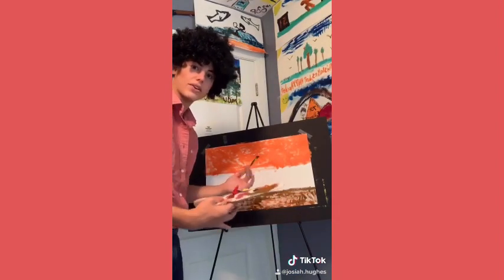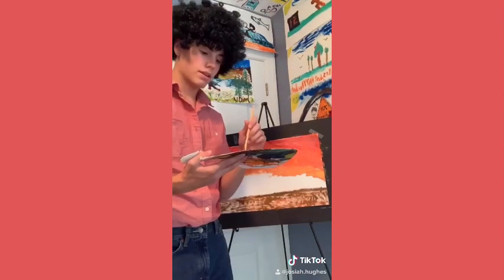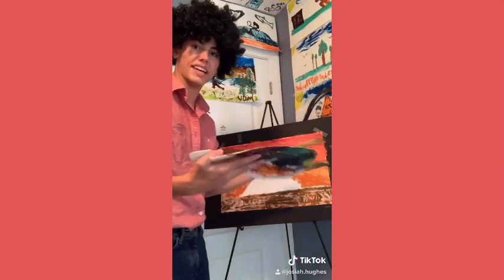Now let's blend our sunset into darker colors. Just let your colors blend on the canvas. Now let's throw in some happy clouds. These clouds just float around and have fun all day.